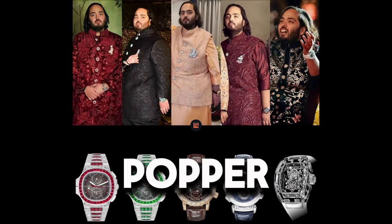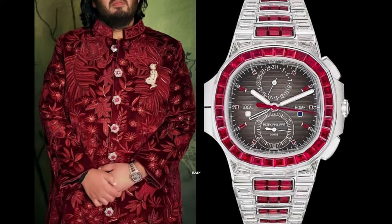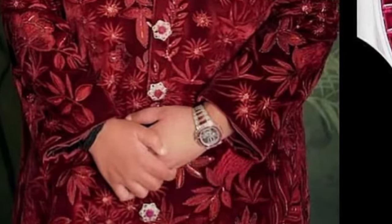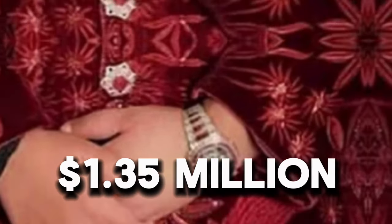Watch 1: Patek Philippe Nautilus Travel Time 5990-1422G Rubies — in 18K White Gold, factory set with rubies and baguette-cut diamonds around the whole watch. Retail: $1,350,000.